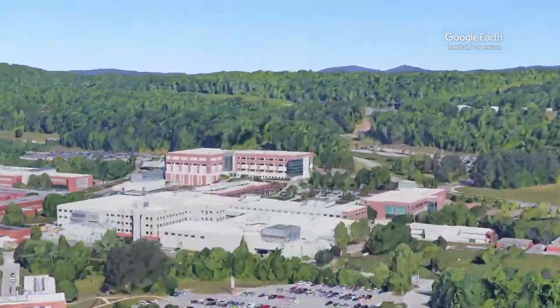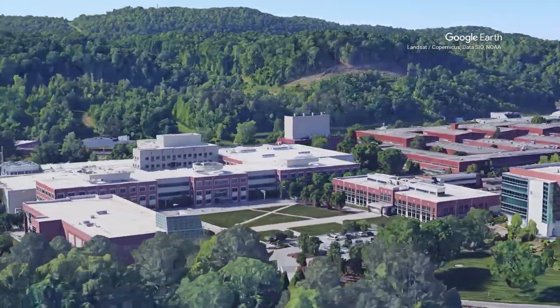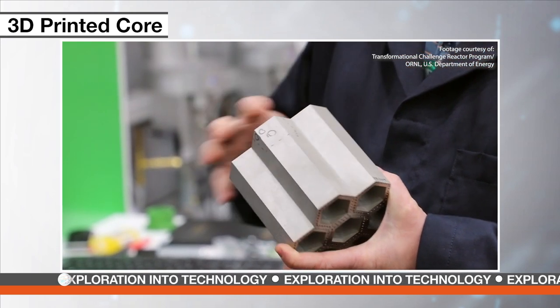3D printing is going nuclear. The design and materials of nuclear reactors haven't changed much since the 1950s, and we have only seen a few new ones in recent decades. Frustrated by the cost and time it takes to build a reactor, a team at the Oak Ridge National Laboratory wanted to do things in a radically different way. They are following a data-driven approach to build a 3D printed nuclear reactor core prototype that could enable nuclear plants to run more efficiently.